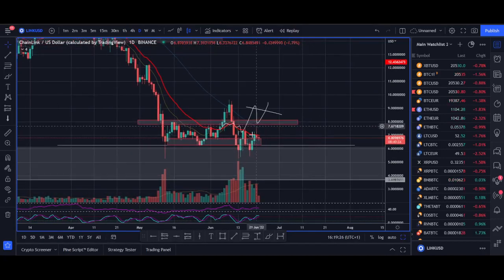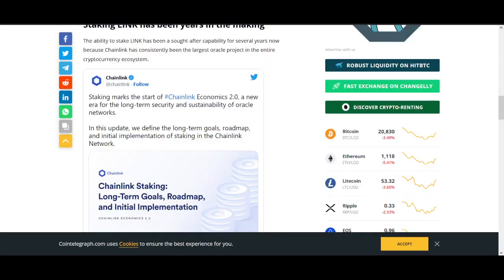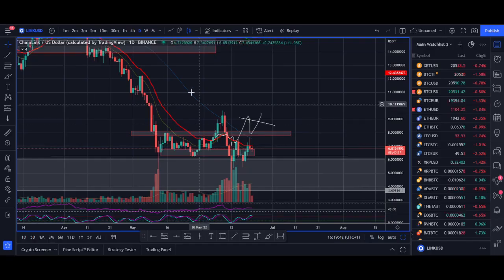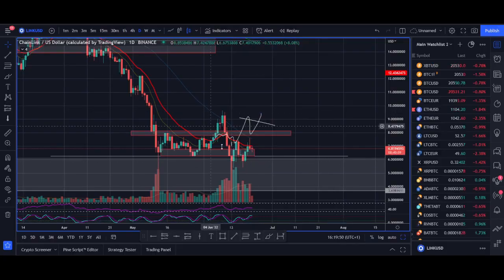Chainlink is looking bullish on the short time frame and could be having a breakout rally. On the long time frame, Chainlink is fundamentally one of the strongest cryptocurrency projects, with its oracle being used in hundreds of thousands of crypto projects. In this video, I'll be sharing my short time frame trade setup, the latest news for Chainlink, and why I believe Chainlink will be a high performing coin in the next bull market cycle. Welcome to this video — it's Cryptorocko here.